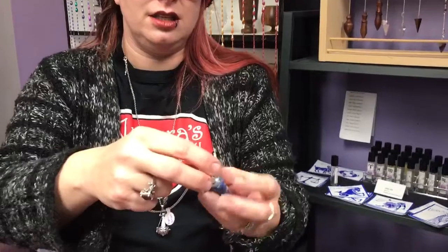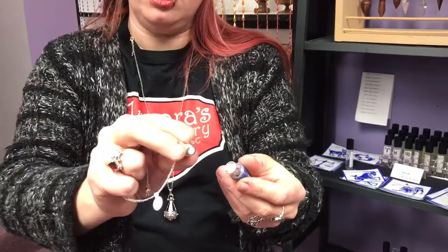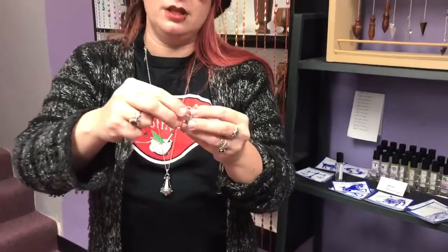The nice thing about this lapis one is it has a secret hidden chamber in it. In this hidden chamber, you can put herbs — if there's something that you want to know about the herb, or the herb represents something, you can put it in there. You can put oils in there too.